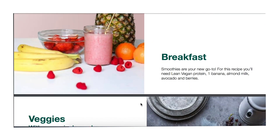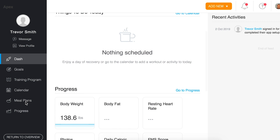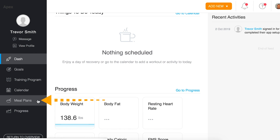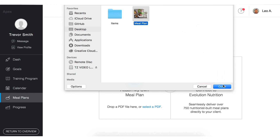For a less formal approach, you can also create some general healthy eating guidelines in a PDF and share that with your clients to enhance their training. To attach your PDF to a client's account, simply head over to their profile and select the meal plans tile. From there, you have the option to attach a meal plan by uploading any PDF file from your computer.